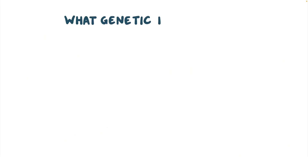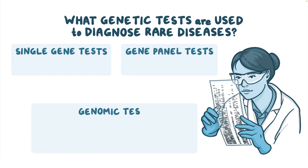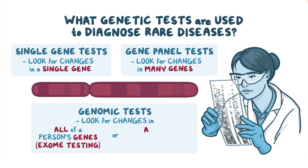What genetic tests are used to diagnose rare diseases? Single gene tests, gene panel tests, and genomic tests can be used for diagnosis. Single gene tests look for changes in a single gene. Gene panel tests look for changes in many genes. Genomic tests look for changes in all of a person's genes — exome testing — or in all of a person's DNA, called genome testing.